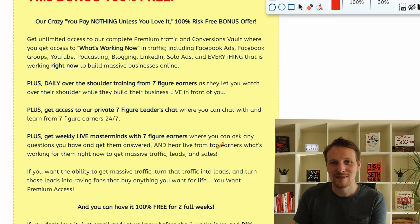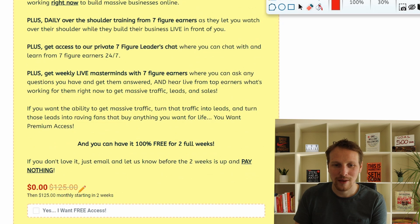Watch this video because there's a free bonus — the HBA Premium, which covers traffic, conversations, and everything. You get it for free instead of $125 a month. You get two weeks for free, and after that just send them an email and you won't have to pay a dime. Just go through the courses — I think it's worth more than the price.